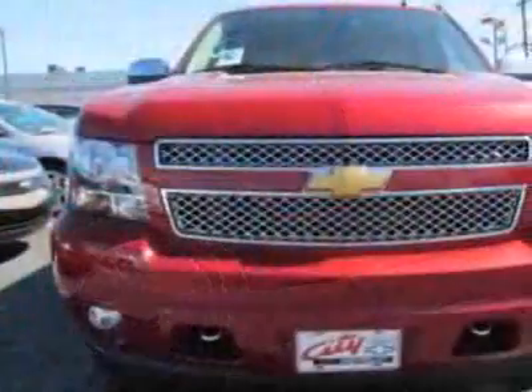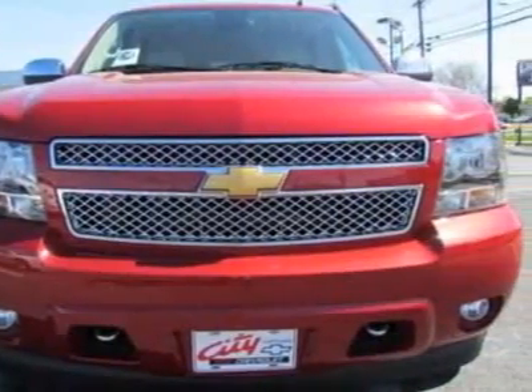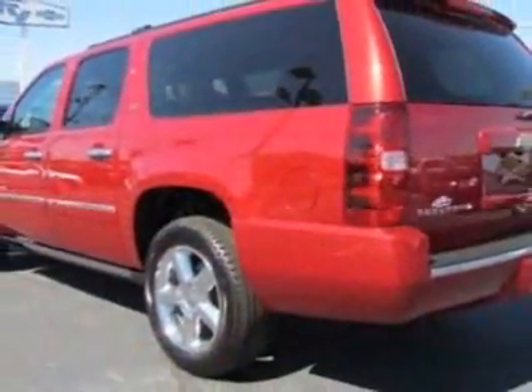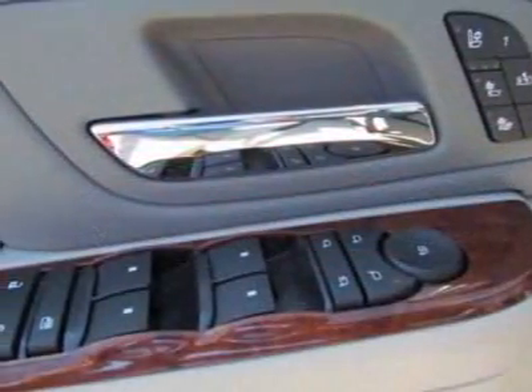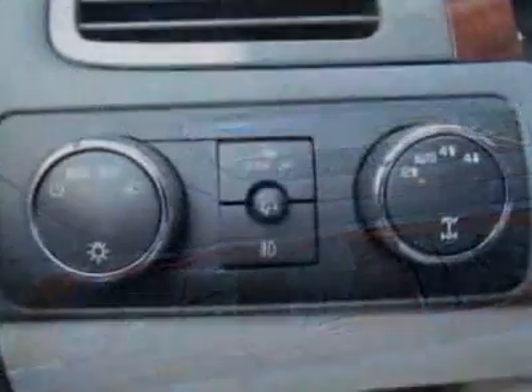This vehicle gets an estimated 15 miles per gallon in the city, and an estimated 21 on the highway. This Suburban boasts a 5.3-liter engine and has a six-speed automatic transmission.